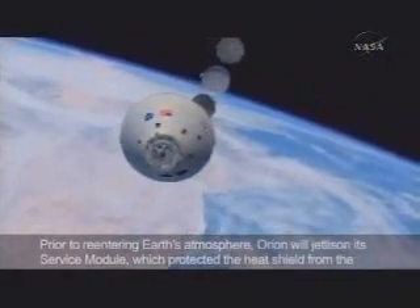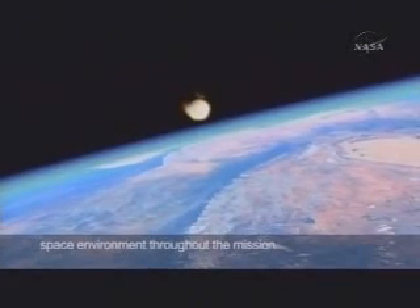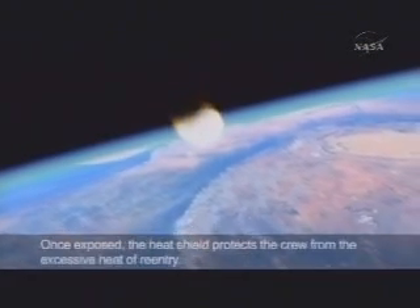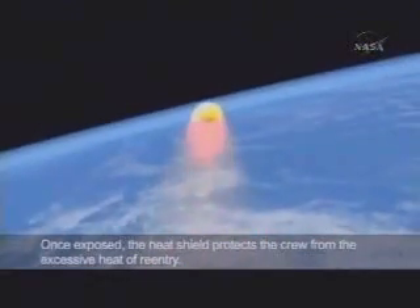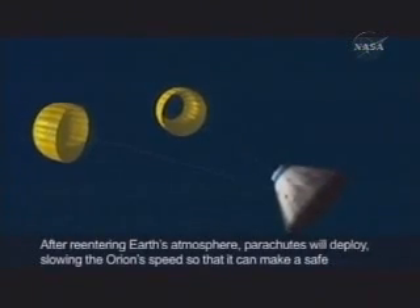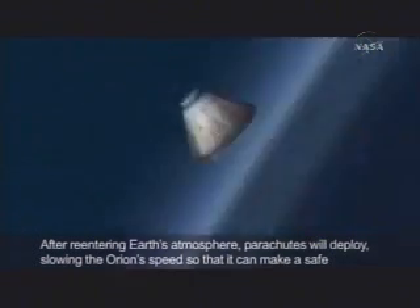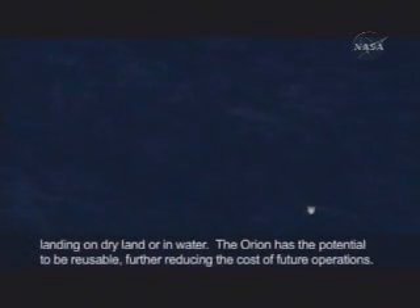Prior to re-entering Earth's atmosphere, Orion will jettison its service module, which protected the heat shield from the space environment throughout the mission. Once exposed, the heat shield protects the crew from the excessive heat of re-entry. After re-entering Earth's atmosphere, parachutes will deploy, slowing the Orion's speed so that it can make a safe landing on dry land or in water.